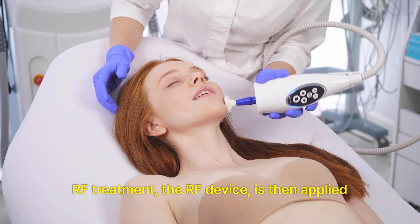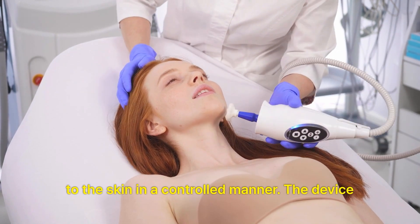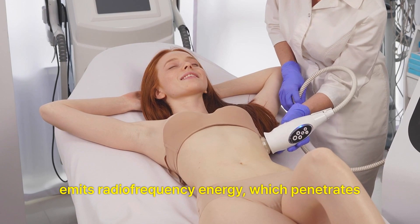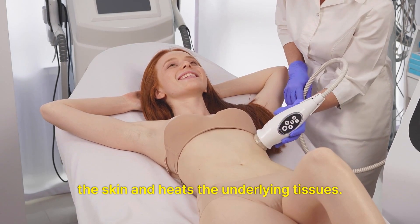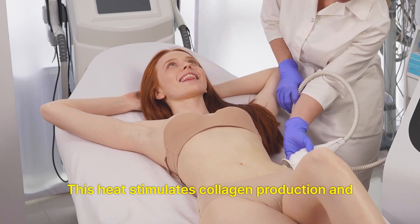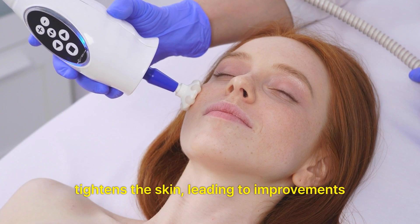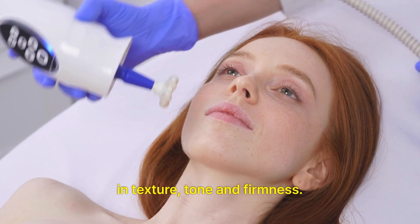RF treatment. The RF device is then applied to the skin in a controlled manner. The device emits radiofrequency energy, which penetrates the skin and heats the underlying tissues. This heat stimulates collagen production and tightens the skin, leading to improvements in texture, tone and firmness.